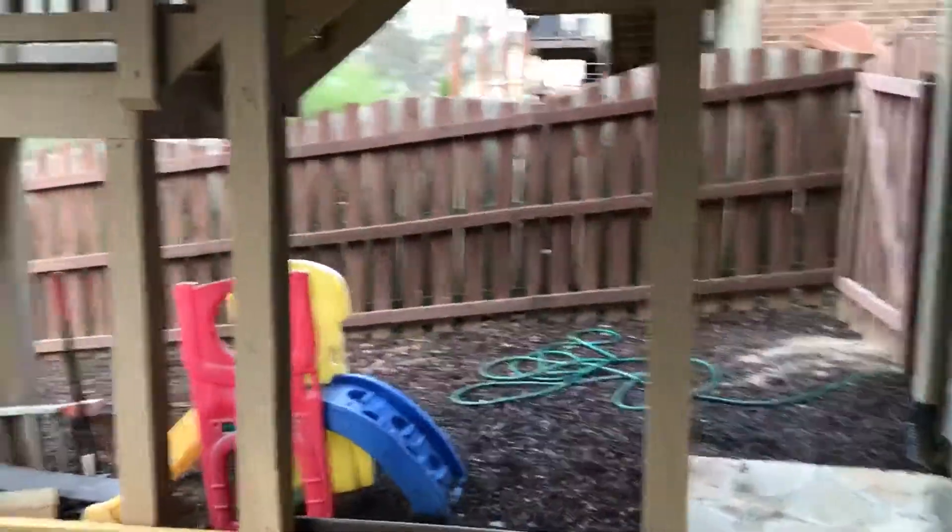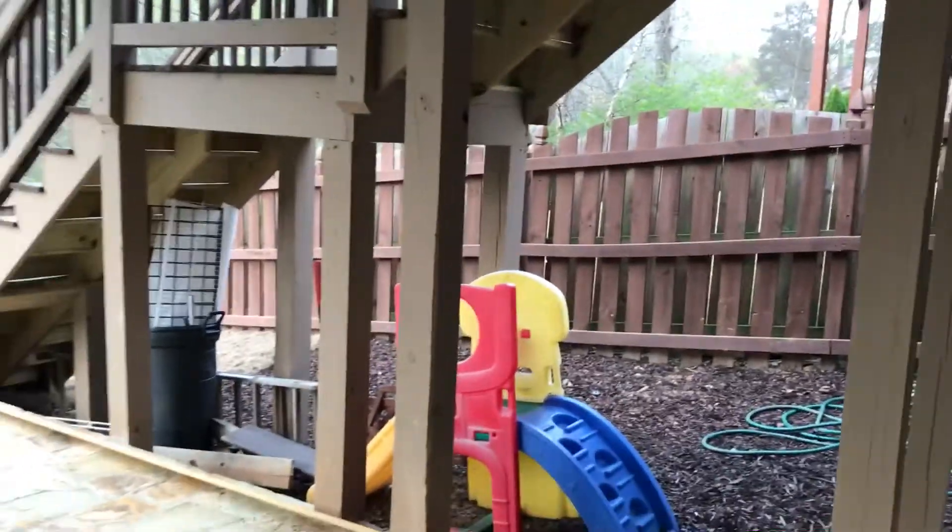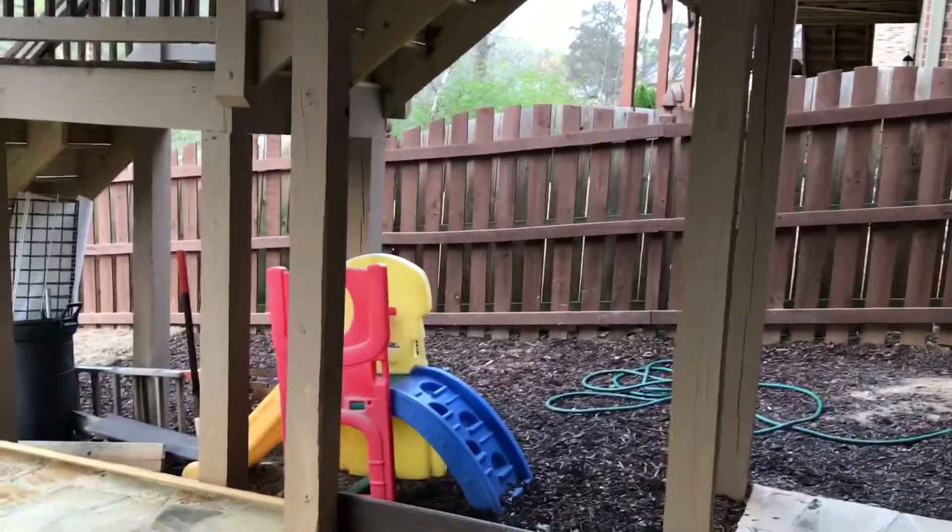Right now it's a little distracting because of all the posts and everything stored underneath there, but we're gonna make that one really cool wall and wrap the entire bottom side so that Joe and Emily have some extra storage.